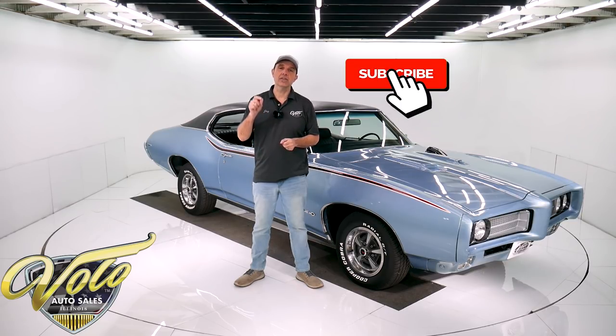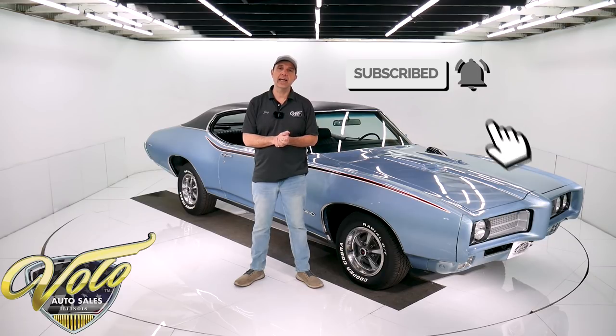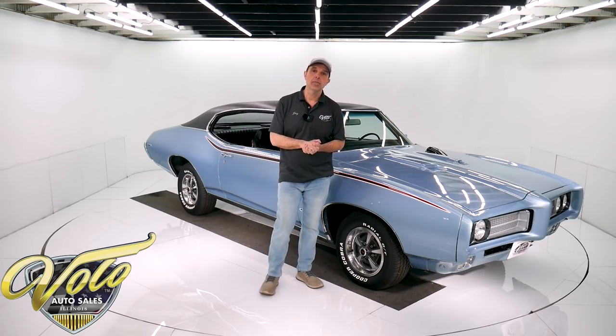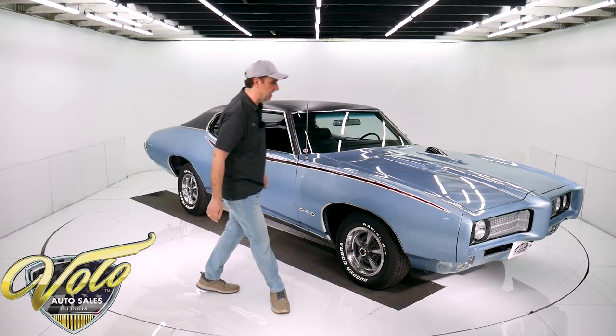If you like the video, subscribe to our YouTube channel, click on the bell icon. You'll see one or two videos a day as we put them out there. But right now, join me. Let's go for a spin in this GTO.